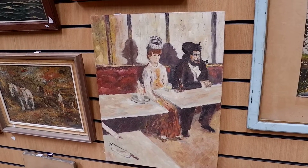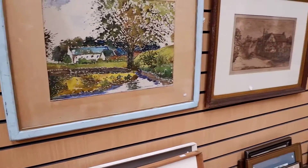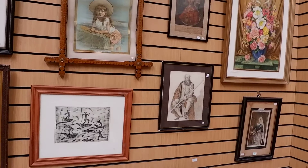I think someone's been heavily inspired there by a famous painter. It's always wonderful to see what they're sorting here for our next art sale.